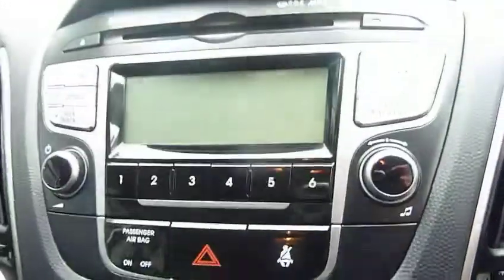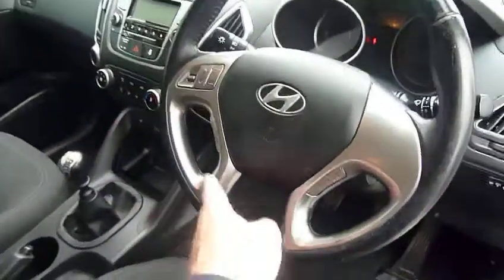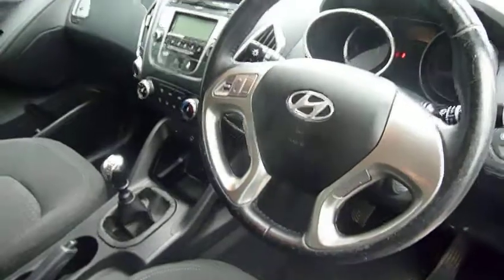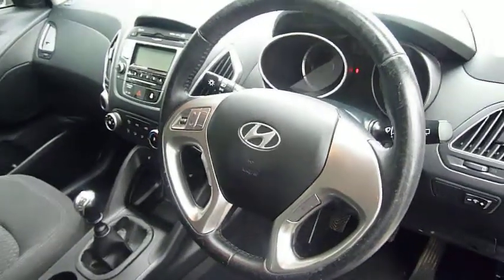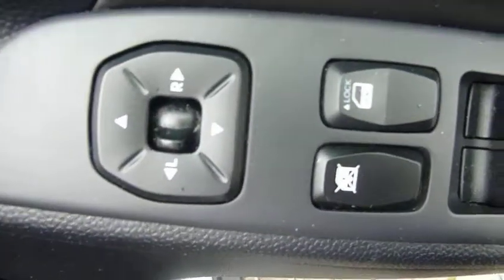Air conditioning, CD radio, and on the steering wheel you've got your audio controls and Bluetooth for your phone. Stability and traction control are all standard on this car. And in your driver's armrest here you've got controls for the electric windows and the electric mirrors.